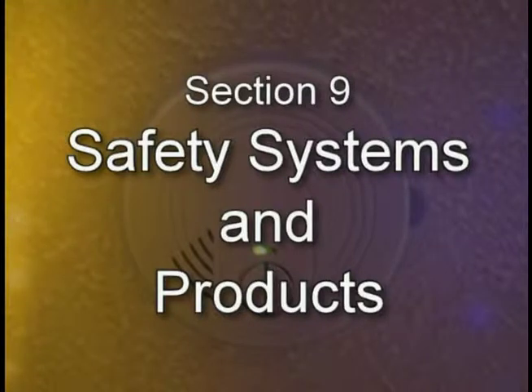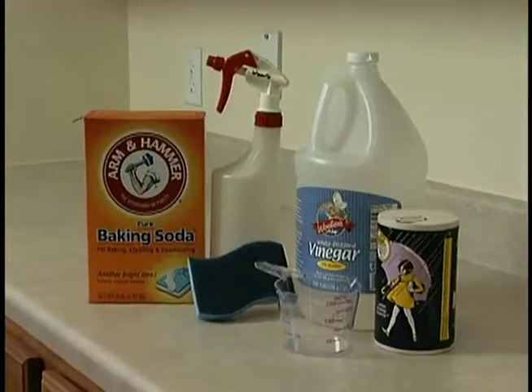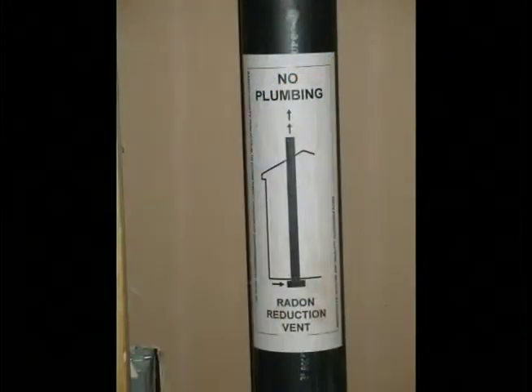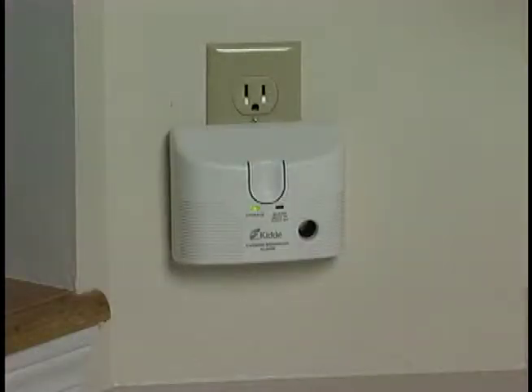Section 9: Safety Systems and Products. In this section, we will look at various safety systems in your house and discuss the use of safety products and safe cleaning supplies. All new homes have several safety devices required by building codes. There is a passive radon pipe, smoke detector, and in newer homes, a carbon monoxide detector as well.